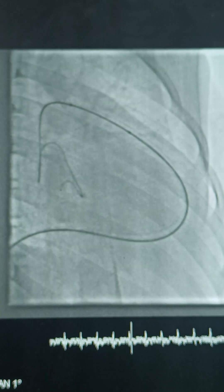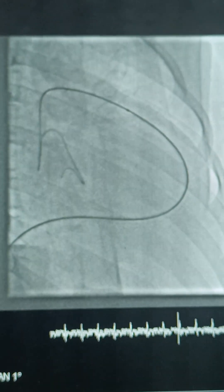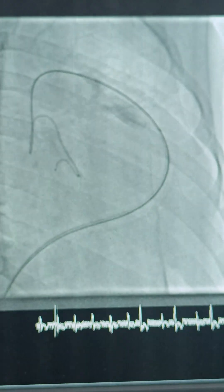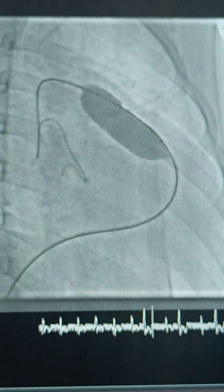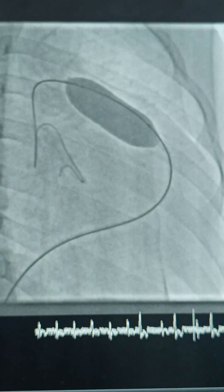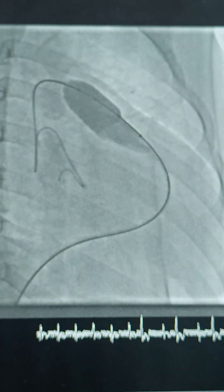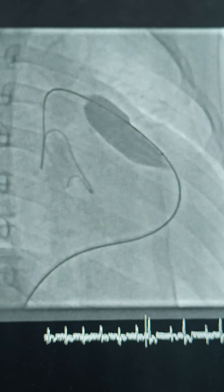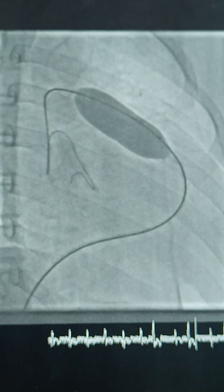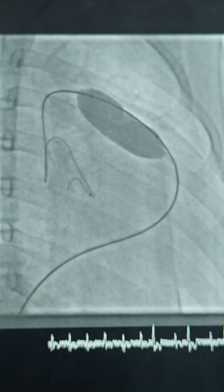Now this is a bigger balloon — this is 18 Tyshak. It is almost midway and you can see the dilation was proper. This is an 18 x 4 Tyshak balloon. Earlier we did 14, now this is 18, and full inflation was done.